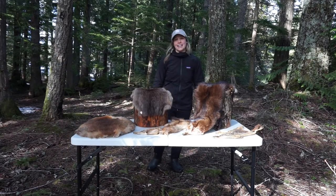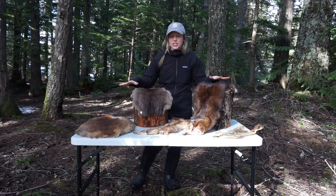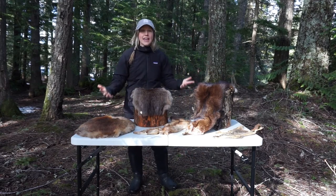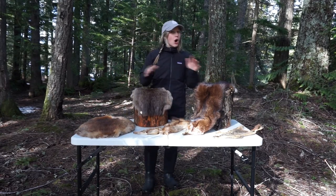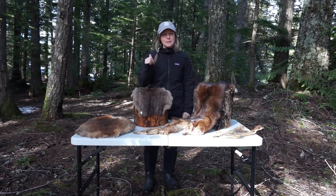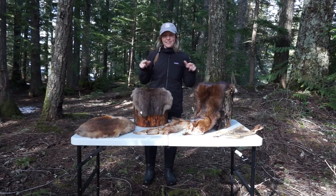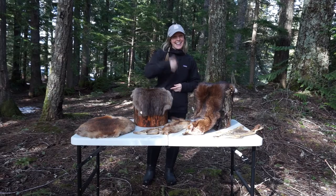Hey team, am I ever glad to see you. We've just received an anonymous donation — all these different animal pelts that we can use for research. All we know is that they died of natural causes. So it's up to you and it's up to me to head out into the forest, put some clues together and then identify these species. Let's go.